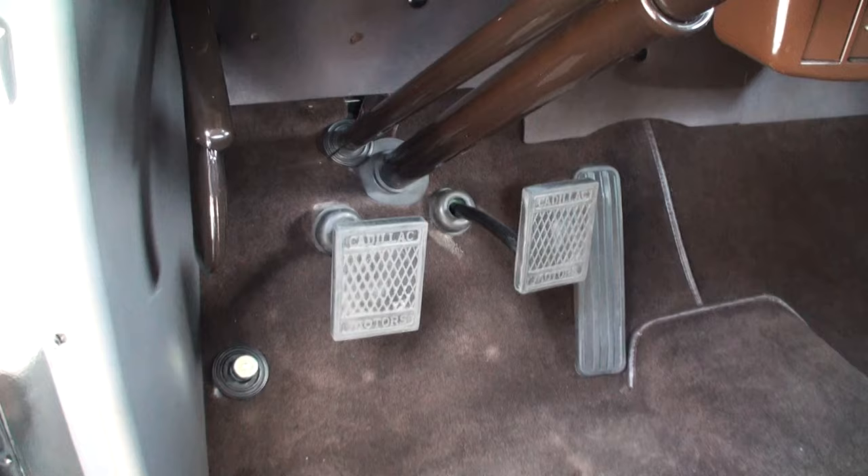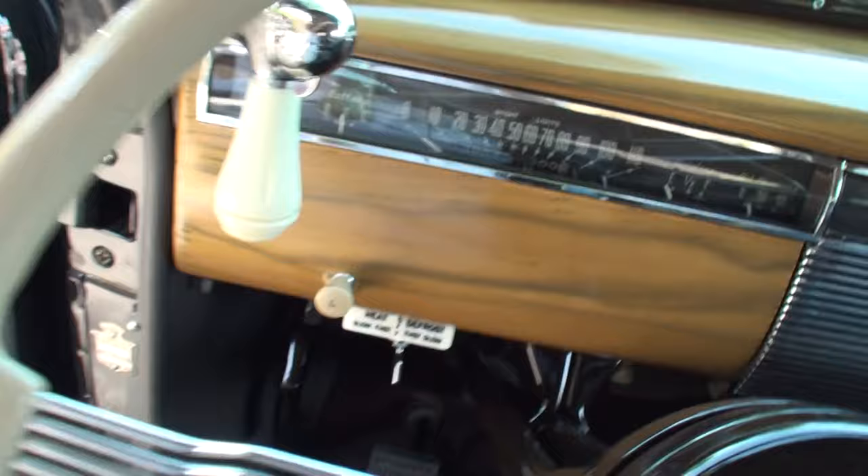Let's show the interior. And the Cadillac motors on the pedals. And it's an automatic in this time frame, is that correct? No. Three speed. Three speed on the column. All right. Let's feature that. Right there.